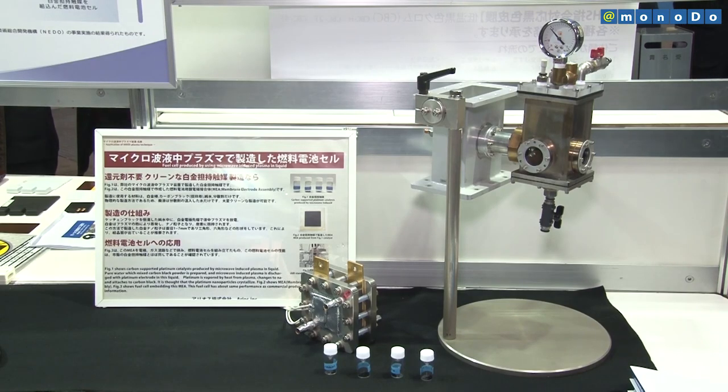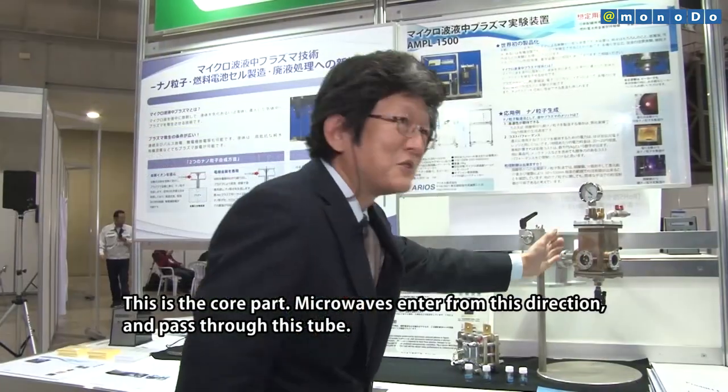Platinum-supported catalysts are known as the most effective material for use in fuel cells producing electricity via hydrogen. This is the most effective material.